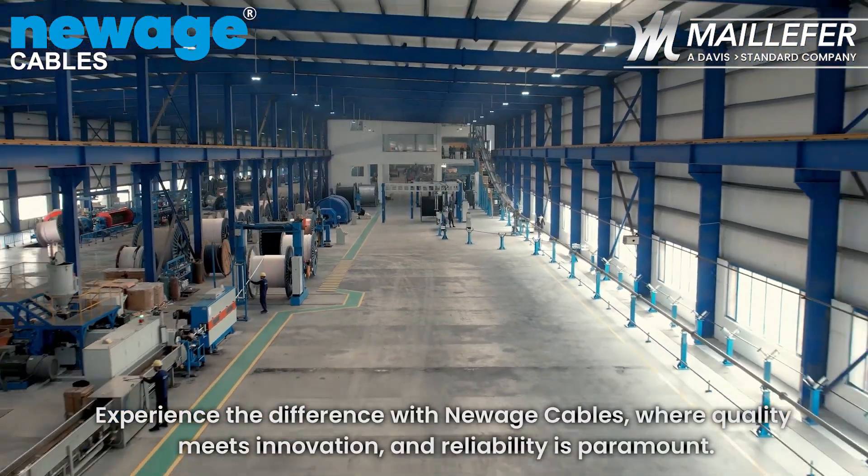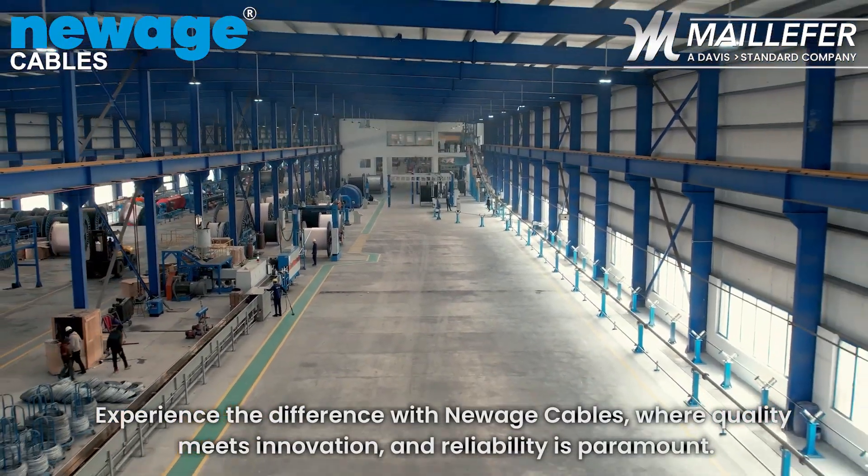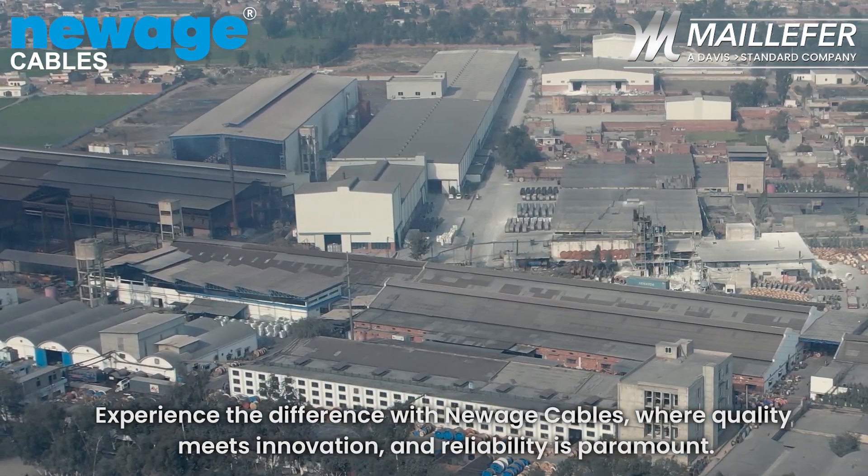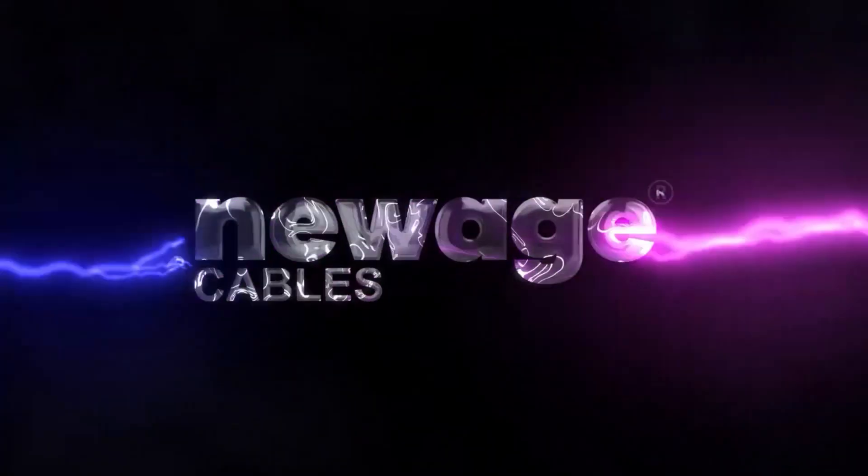Experience the difference with New Age Cables, where quality meets innovation and reliability is paramount.